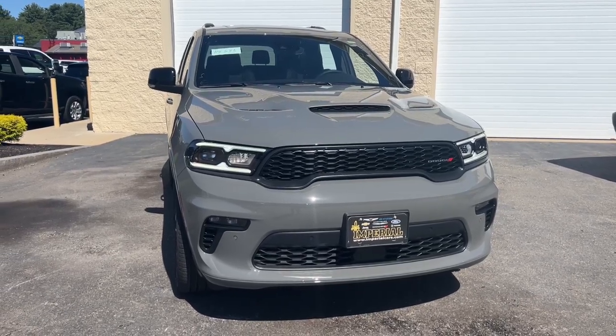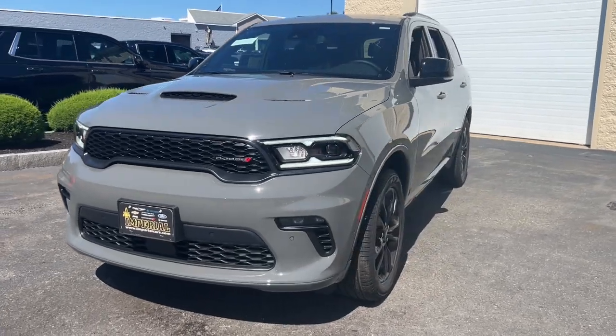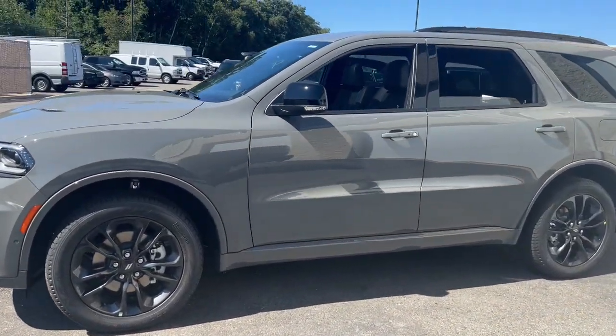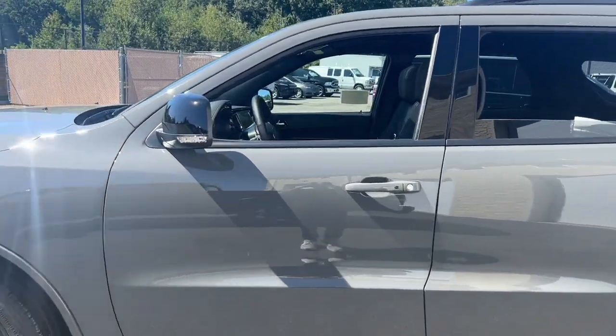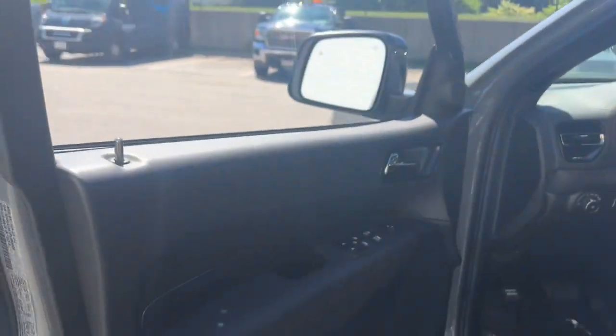Take a moment to check out the 2023 Dodge Durango. The Durango makes even the most demanding tasks look and feel easy. Its bold power, uncompromising capability, and technology that prioritizes passenger safety and comfort make it the go-to SUV.